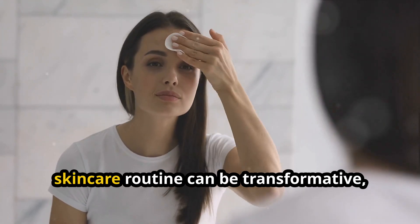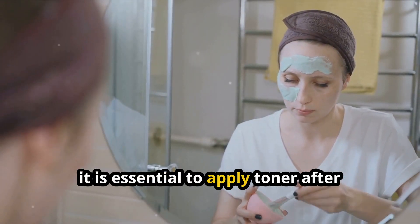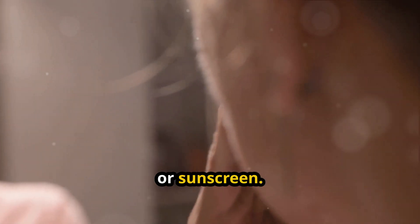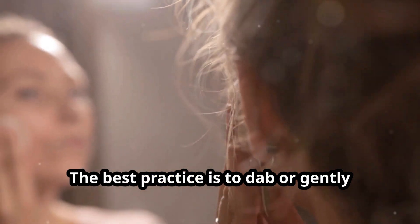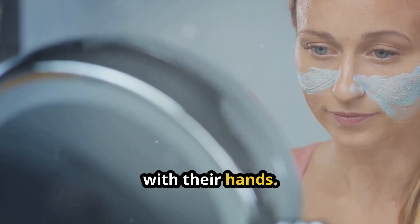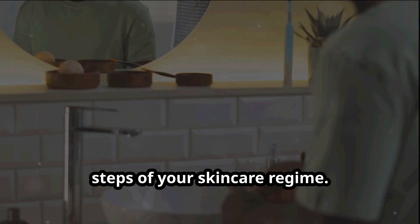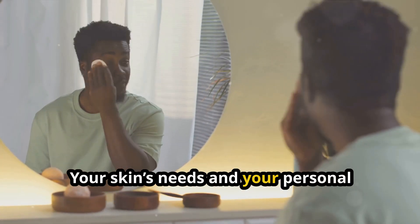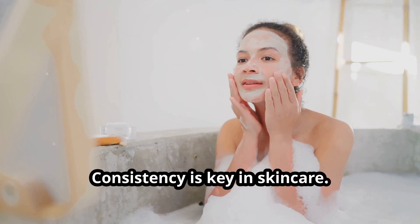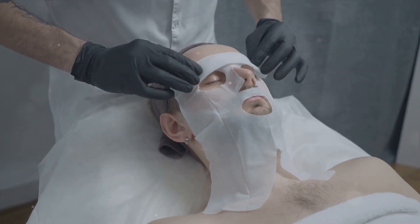Incorporating a toner into your skincare routine can be transformative, and it's quite simple to do. It's essential to apply toner after cleansing and before anything else — your serums, moisturizers, or sunscreen. The best practice is to dab or gently wipe toner onto the skin using a cotton pad, though some prefer to pat it directly with their hands. This not only clears any residual dirt but also softens the skin for the next steps of your skincare regime. Consistency is key — using your toner twice daily can amplify its benefits, from pore tightening to enhanced hydration.